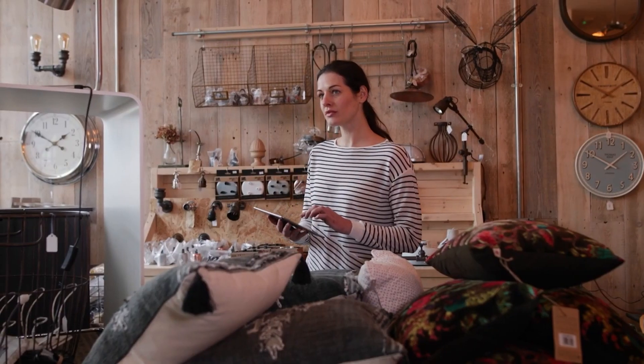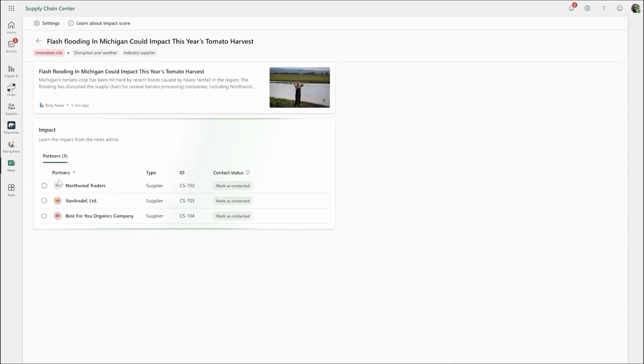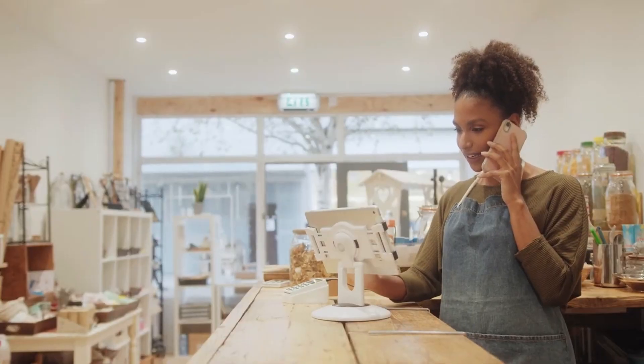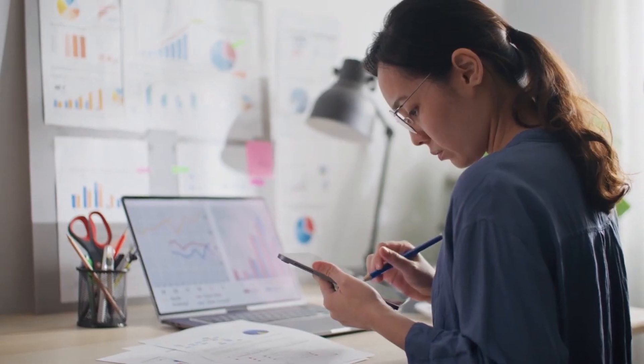Co-Pilot can even help with your supply chain by predicting risks before they become a problem and provide clear steps to take action. Co-Pilot is built into Dynamics 365 using artificial intelligence developed responsibly by Microsoft, empowering employees to deliver better customer experiences and drive efficiency across the organization.